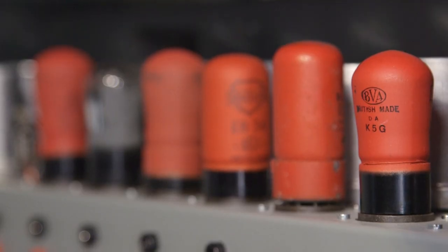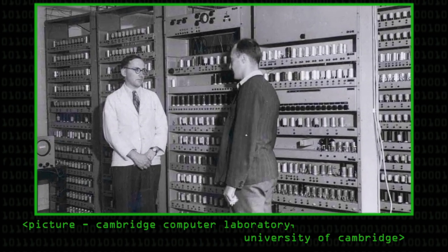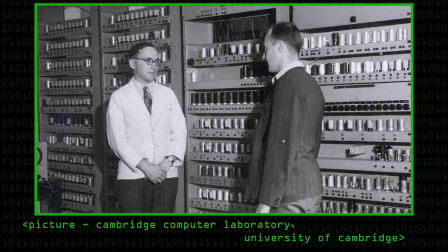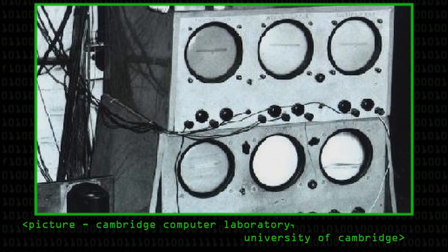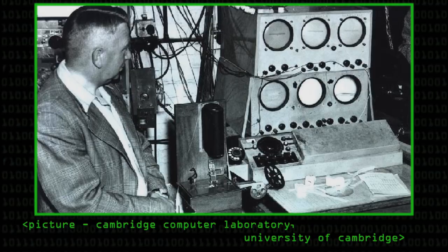The first machine was scrapped to make room for its successor. It's physically very large. A few bits and pieces ended up in museums but most of it was lost, and indeed very few of the circuit diagrams and none of the mechanical design drawings were kept. All that were retained were photographs and high-level descriptions, and so in doing the reconstruction we've had to forensically analyse those photographs and work back from those to the circuits inside the machine.